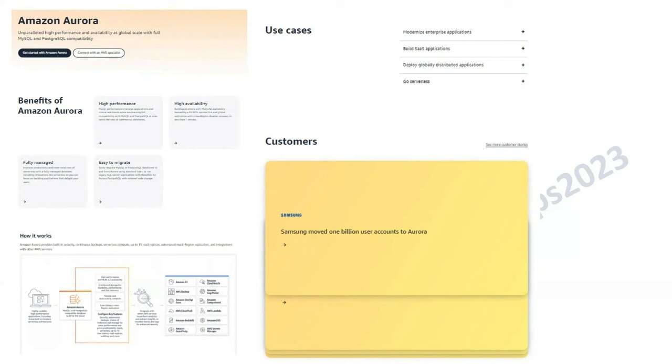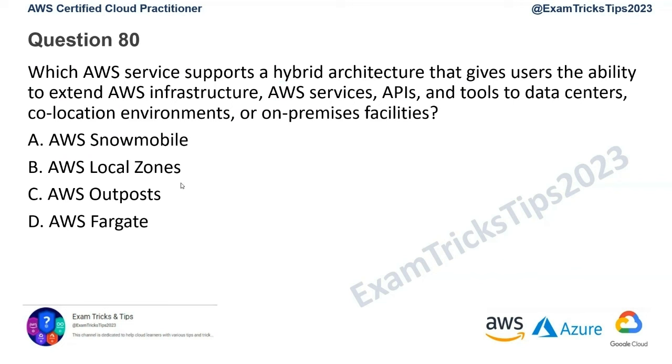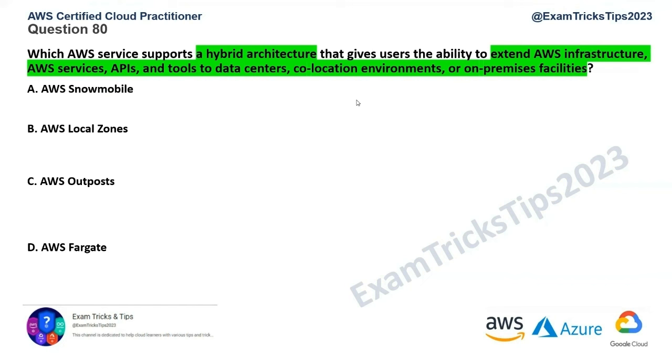Question number 80: which AWS service supports a hybrid architecture that gives users the ability to extend AWS infrastructure, services, APIs, and tools to a data center, co-location environment, or on-premises facility? The key here is: what service helps you extend AWS infrastructure and have something co-located on-premises? Let's go by elimination, assuming you don't know the service.